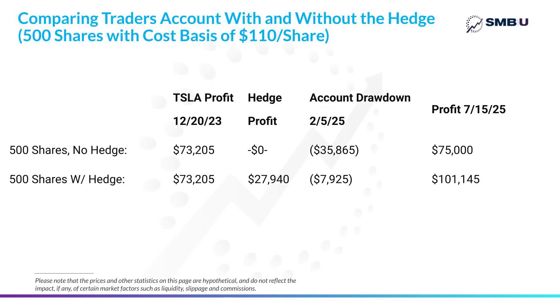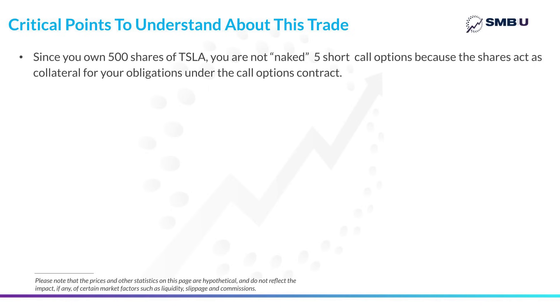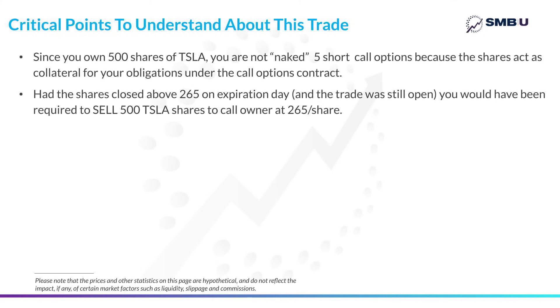I'd like to make a few really important points before we wrap up, because you can't just run out and do a hedge like this without understanding all of the different outcomes. You might have heard that being short calls — what are called naked calls — is a very dangerous practice, and that's true because the loss on the upside is theoretically unlimited. However, you're not really short naked call options in this case, because remember you own 500 shares. If the stock closed above $265 on expiration, your 500 shares would be sold to the owner of the calls for $265 per share — you have the collateral in the form of those shares to cover your obligation. So your loss is not unlimited; rather, your profit is limited on the Tesla shares by the strike price of your call.